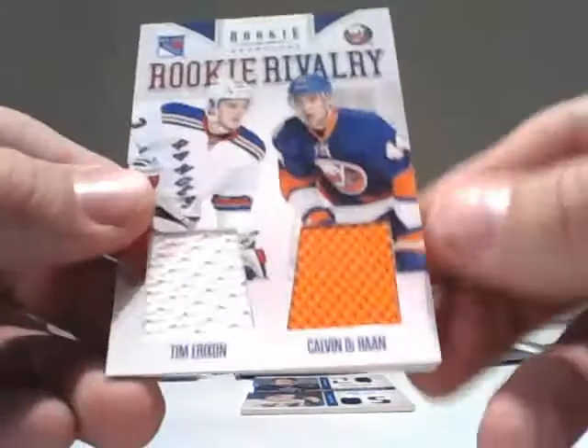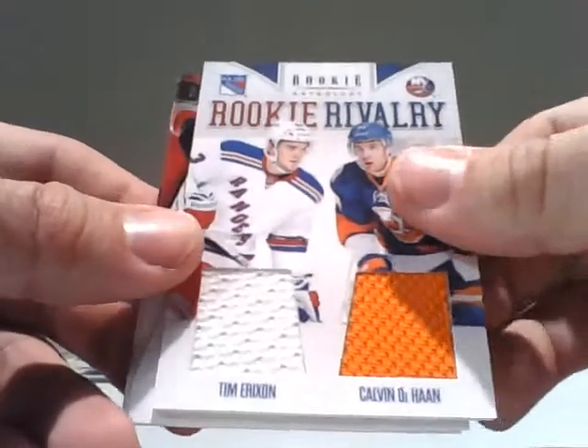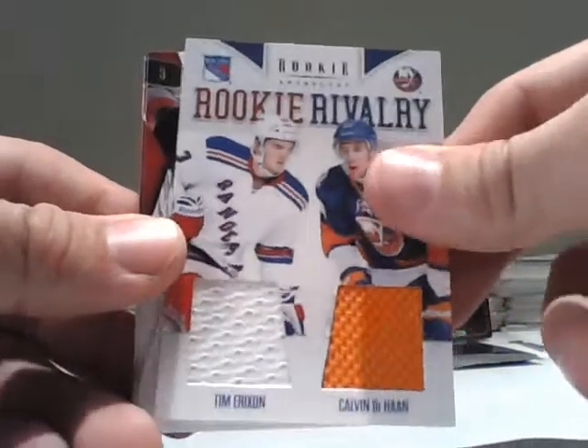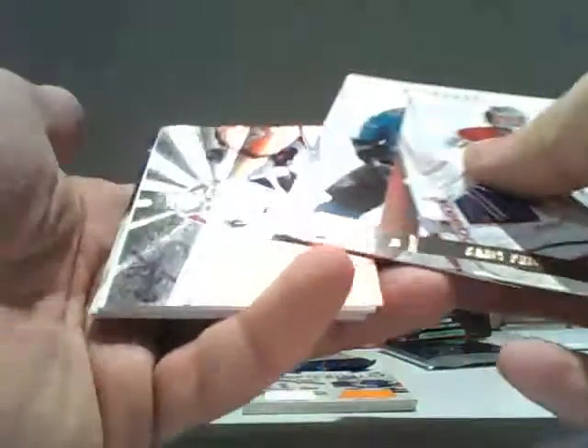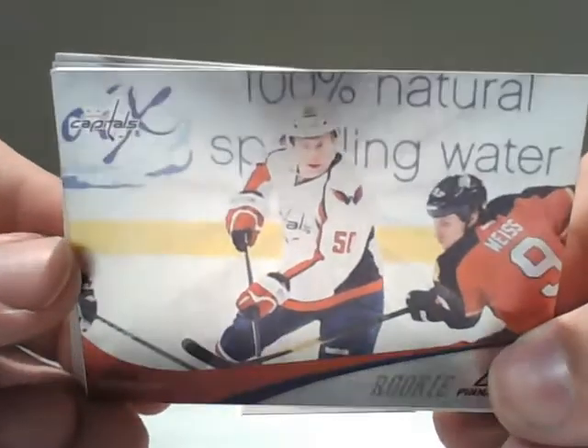Wow, another card to be randomized, and another Calvin DeHaan — this is the third DeHaan card. But it will be random between the Rangers and Islanders. Washington Capital Cody Eakin, Rookie card from Pinnacle.